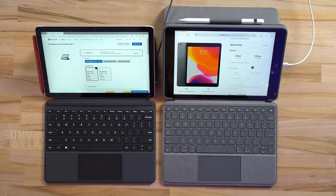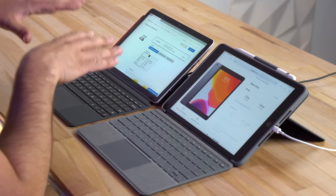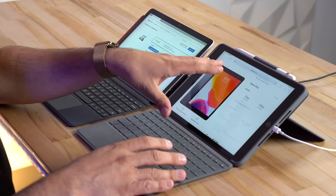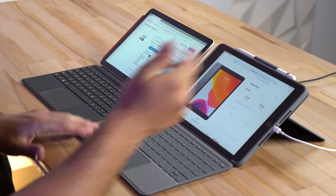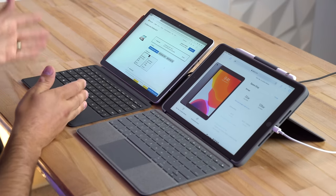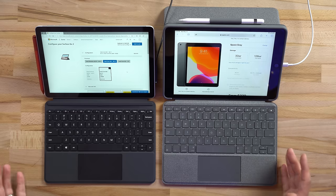On pricing: the Surface package shown totals about $600 — $400 for the Surface, $100 for the keyboard case, and $100 for the pen. The iPad package totals about $500 — $250–$330 for the iPad, $150 for the Logitech keyboard case, and $100 for the Apple Pencil — still less expensive than the Surface even at regular pricing. Links for the best deals are in the video description.